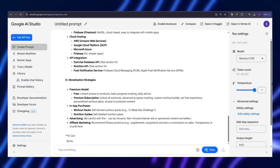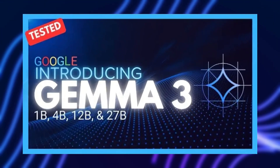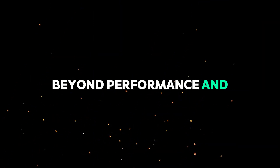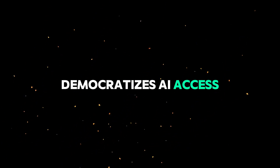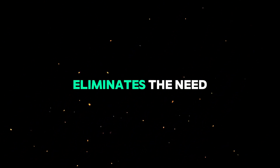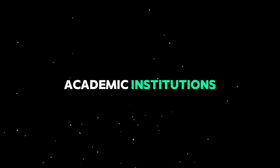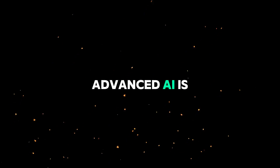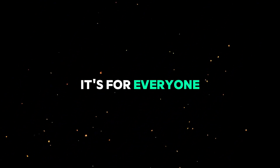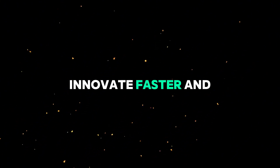Another key advantage is its energy efficiency. AI training and inference typically consume vast amounts of power, but Gemma 3 significantly reduces energy consumption while maintaining top-tier performance. Beyond performance and efficiency, Gemma 3 also democratizes AI access. Traditionally, businesses and researchers had to rely on costly cloud-based AI solutions, but this model eliminates the need for hefty subscription fees. This means small startups, independent developers, and academic institutions can now harness powerful AI capabilities without breaking the bank. Advanced AI is no longer reserved for tech giants — it's for everyone.